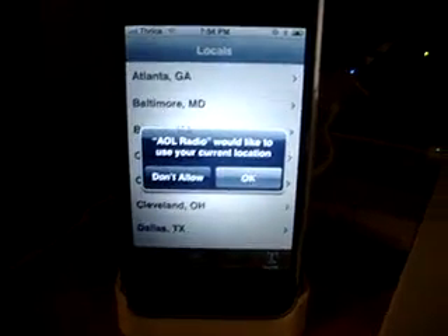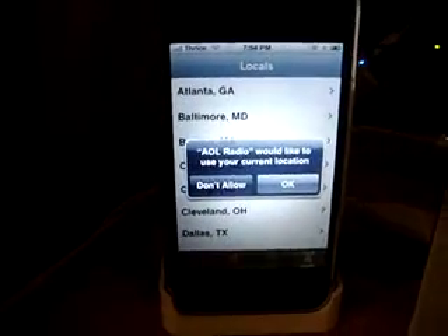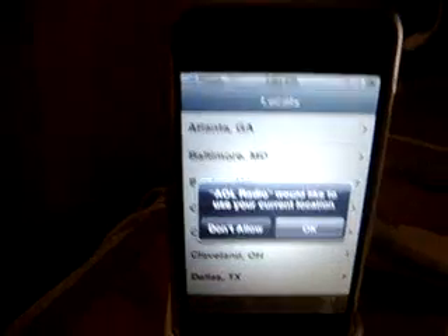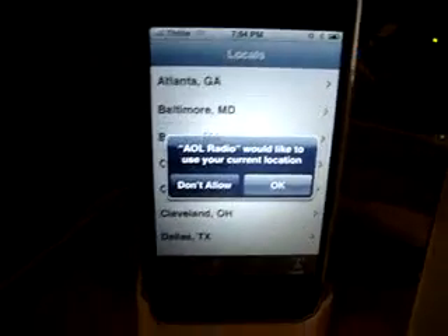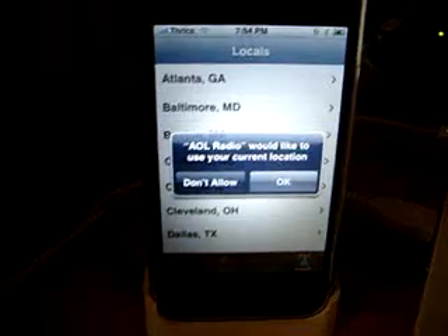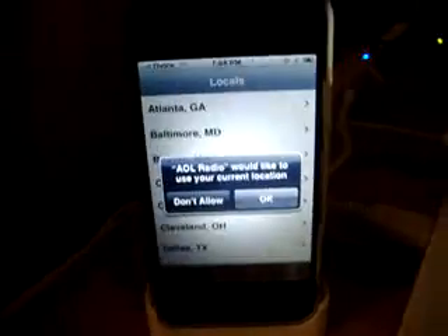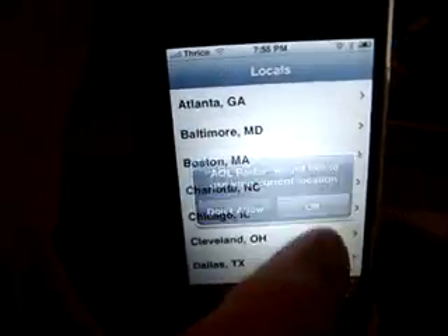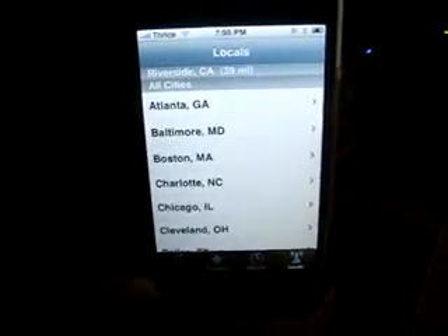Here's one thing I don't like about the iPhone — I'm going to look online to see if I can disable this. Any time you use an application and it wants to basically use GPS technology — like in the new iPhone 3G — or it wants to pull out some information about your current location, it has to ask you, 'Would you let the application use your current location?' which gets pretty annoying. Though it's not really a big deal — all you have to do is hit one button, but it is pretty annoying.